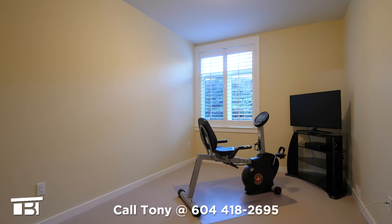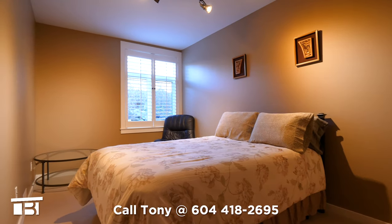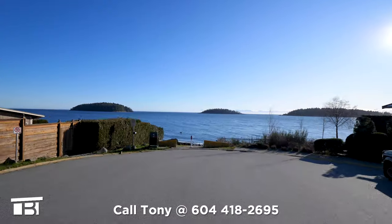Our next stop is bedroom number two — there are wool carpets, a large window, and a closet. We finish our tour of the inside in bedroom number three. Like its neighbor, there's a closet, a window, and wool carpets.